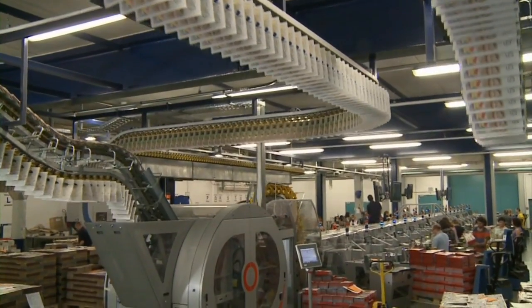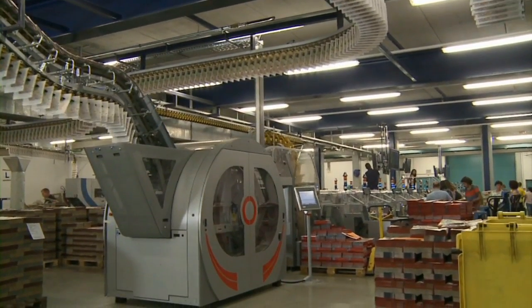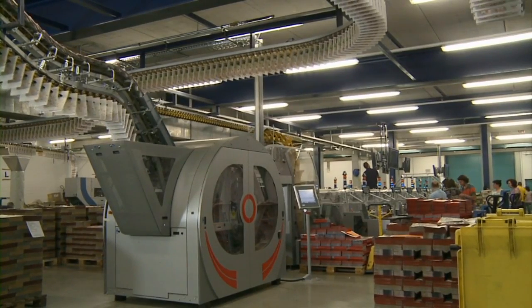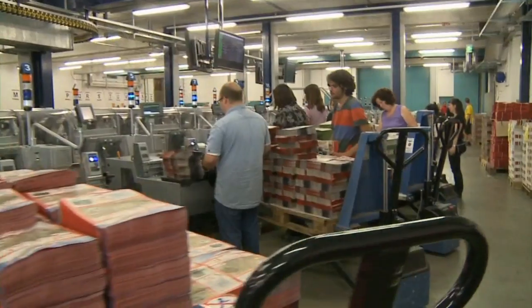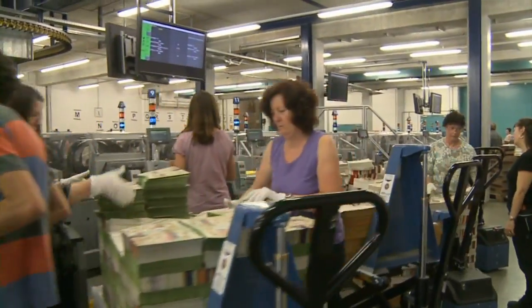PD Print Service produces Regiomag, the weekly direct advertising package, under contract to Direct Vertrieb Bayern. Each week they put together 505,000 packages, selectively combining up to 20 different inserts. In only 36 hours, some 5.5 million inserts are brought together to produce advertising packages with up to 250 different sets of contents.